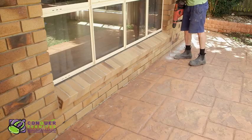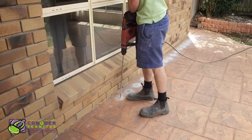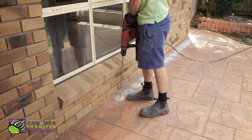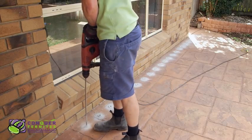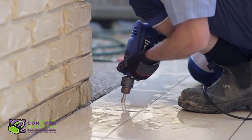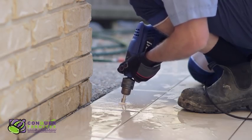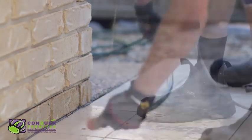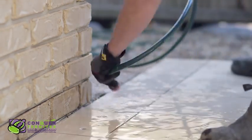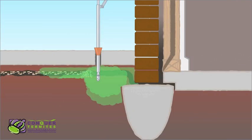For most treatments, we use a 12mm drill bit. For some treatments, we might suggest using a smaller drill bit to fit between the grout of the tiles. At Conquer Termites, we always want to give the homeowner options for the best possible finish. This is why many customers select the extra service of diamond cutting when they have expensive tiles or surfaced areas. It is a skilled and time-consuming task, but the excellent finish is worth it. The chemical is applied through each hole by inserting an injection rod and pumping the chemical under pressure.